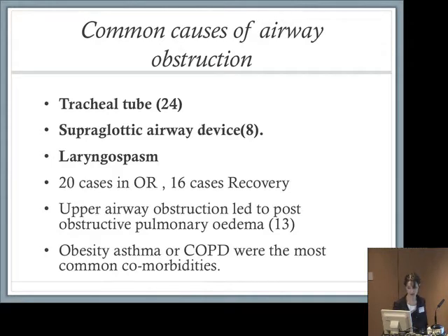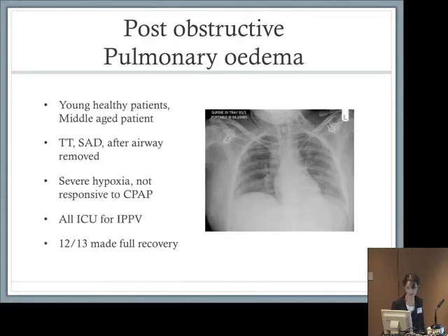We saw upper airway obstruction causing post-obstructive pulmonary oedema in a third of these cases — rather a large number. Obesity, asthma, and chronic obstructive pulmonary disease were the most common comorbidities. This was a problem in 13 patients; some of them were young and healthy patients biting on supraglottic devices.